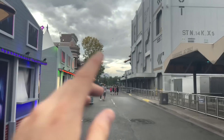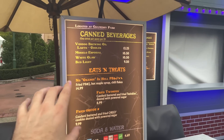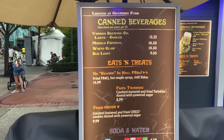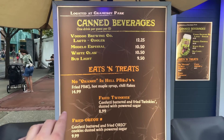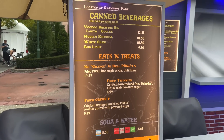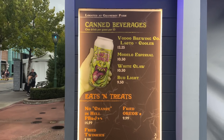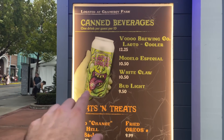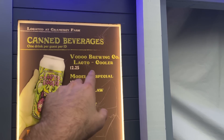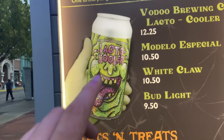Here we are right outside of Transformers at our first food booth. Now they have a menu. We have Voodoo Ranger drinks, White Claw, a fried PB&J, and Fried Twinkies — that's like a carnival vibe. And then look at this beautiful canned beer: Lacto Cooler, a reference to Ghostbusters, from Voodoo Brewing Company. It looks like a Weiss Ale. This Lacto Cooler is going to be a very popular drink because they have it at multiple booths.